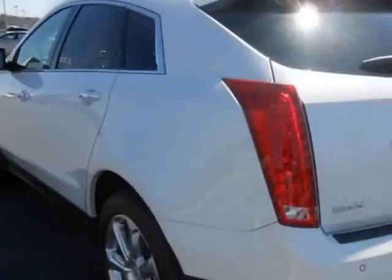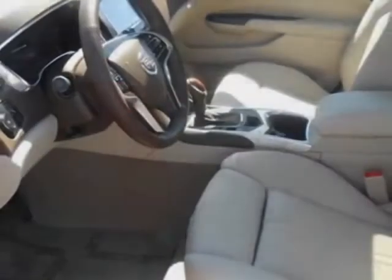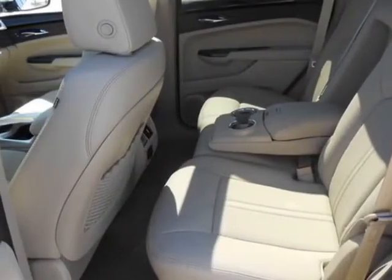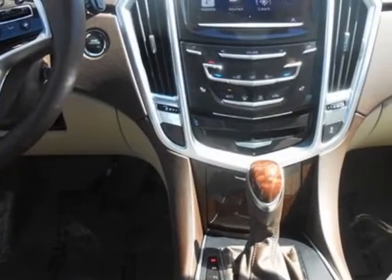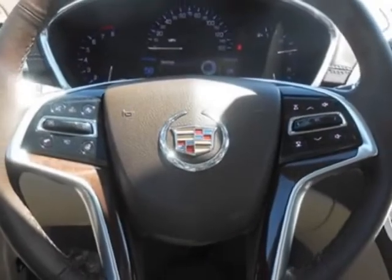This vehicle gets an estimated 17 miles per gallon in the city and an estimated 24 on the highway. This SRX boasts a 3.6 liter engine and has a 6-speed automatic transmission. Call 800-264-3927 or email our friendly sales staff today to schedule a test drive.